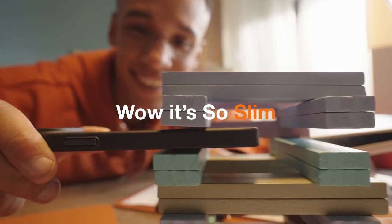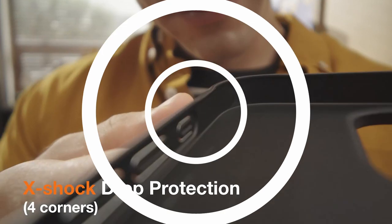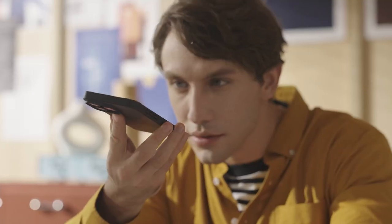Looking for the perfect MagSafe case for your iPhone 16 Pro? We've rounded up the best options that combine sleek designs with full compatibility for wireless charging and MagSafe accessories. Let's dive into the top MagSafe cases for your iPhone 16 Pro.